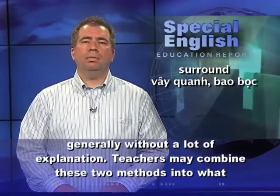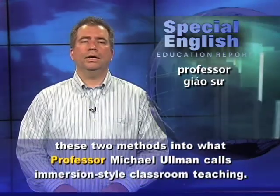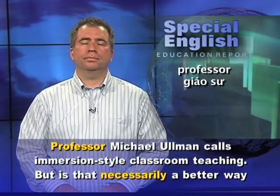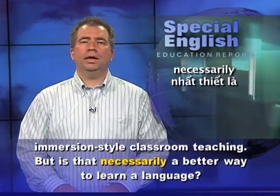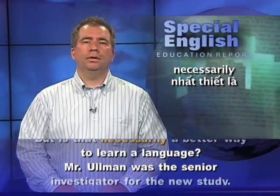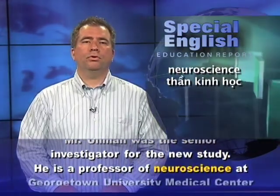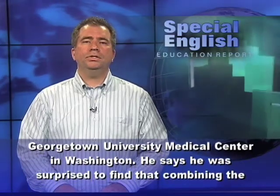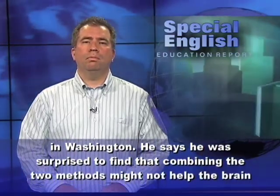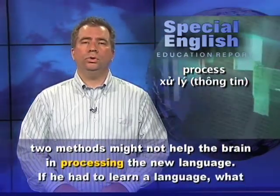Teachers may combine these two methods into what Professor Michael Ullman calls immersion-style classroom teaching. But is that necessarily a better way to learn a language? Mr. Ullman was the senior investigator for the new study. He is a professor of neuroscience at Georgetown University Medical Center in Washington. He says he was surprised to find that combining the two methods might not help the brain in processing the new language.